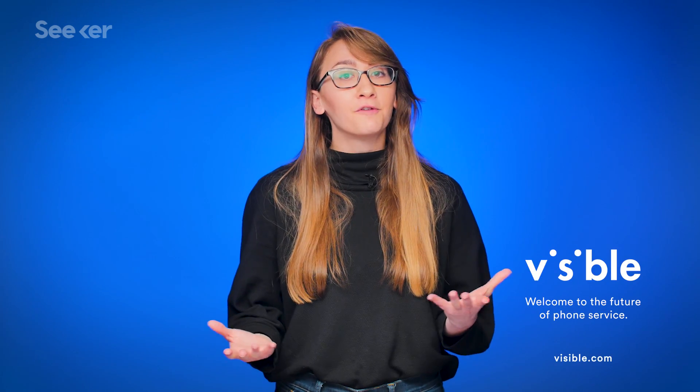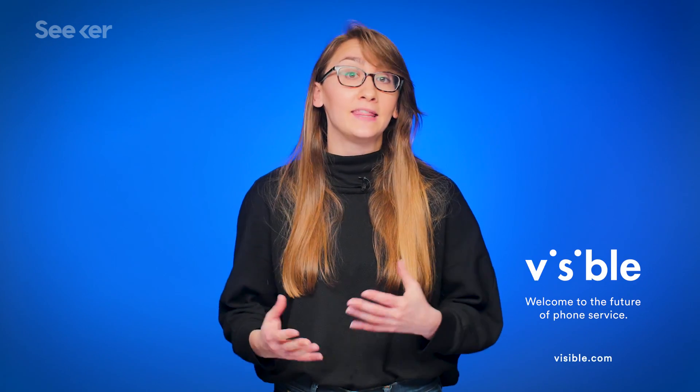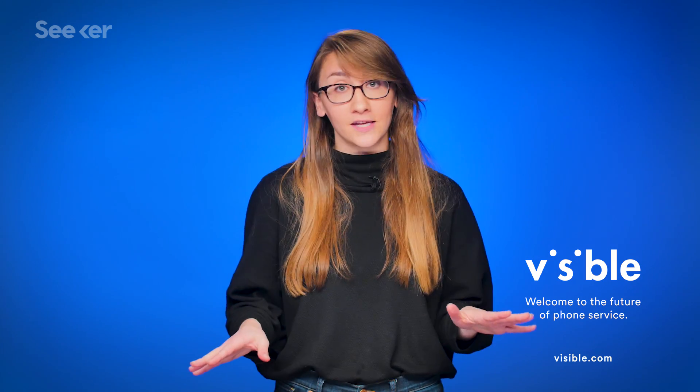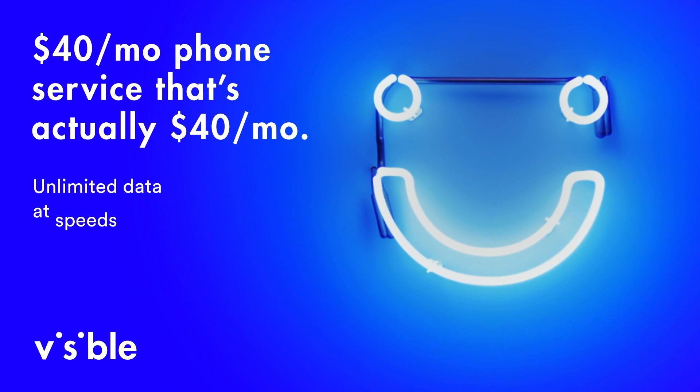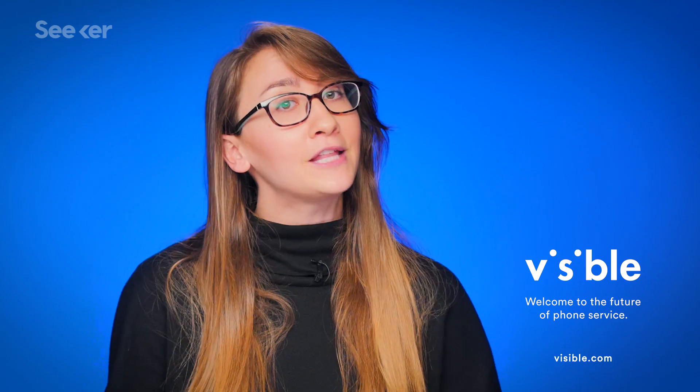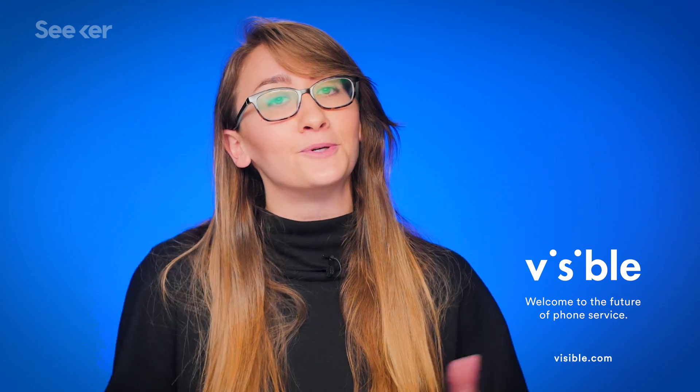So what do you guys think? Would you buy one? Visible is the new way to think about phone service — no stores, no annual contracts, no hidden fees. Just $40 a month for unlimited messages, minutes, and data at speeds up to 5 megabits per second, all on Verizon's 4G LTE network. When you think the future of phone service, think Visible.